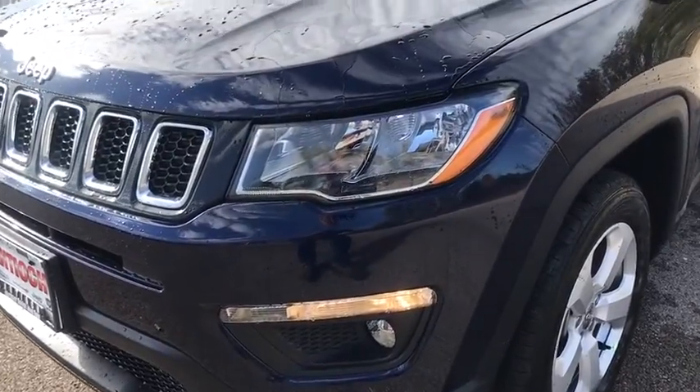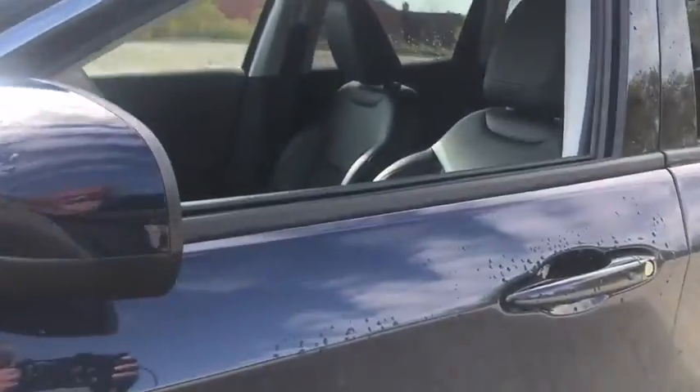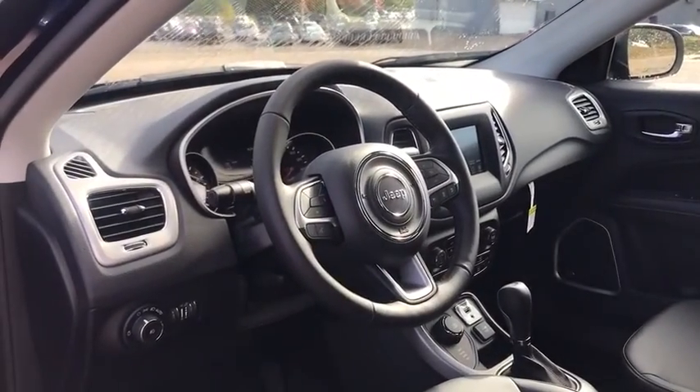Here are some of this vehicle's great options: backup camera, keyless entry, anti-lock braking system, traction control, stability control, steering wheel audio controls, leather-wrapped steering wheel, Bluetooth, power steering, adjustable steering wheel, keyless start.